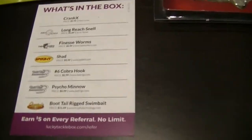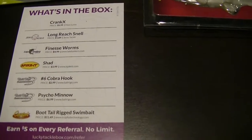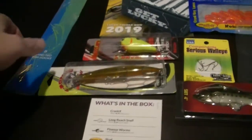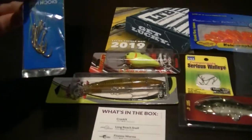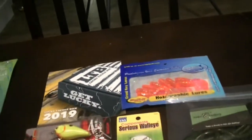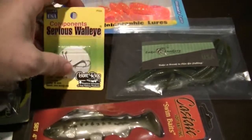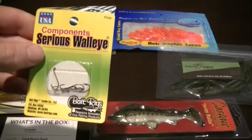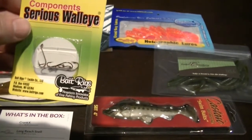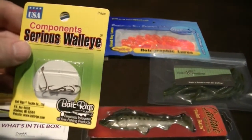Here's the card with all the components listed on it and the suggested retail prices. We'll start over here on the left — we have some nicely snelled up golden hooks, some good bait holders. And then along with the hook theme, we have some serious walleye components — some smaller hooks that could be used when you're tying your own snells, or as trailer hooks probably.